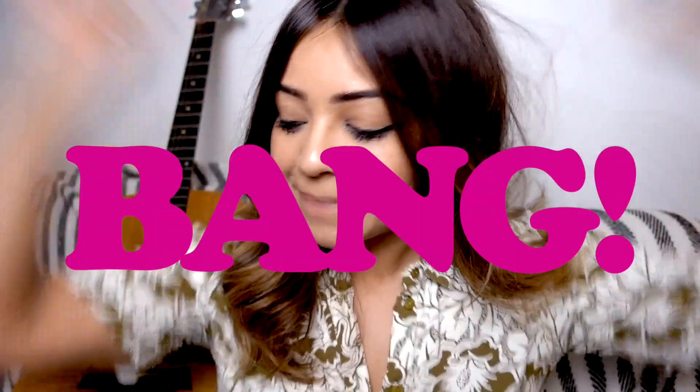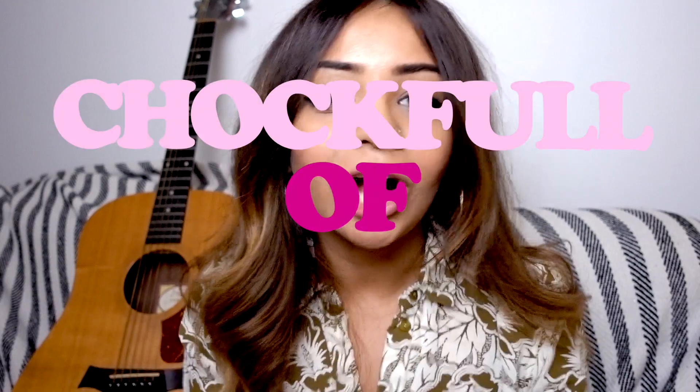Hey guys, welcome back to my channel. I hope you've had a great week. I'm happy to report that 2018 has started off really well, and what's getting me so excited is that January is chock full of projects. I'm working on two very exciting interior design projects and a few film projects with brands that I've been really wanting to work with for a long time.